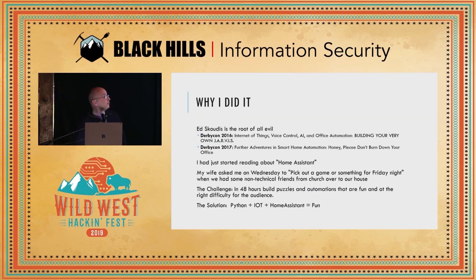Why did I do it? Well, Ed Skotis is the root of all evil. I go to DerbyCon and he's got two keynotes talking about amazing things he's doing in his office — he wrote "Build Your Own Jarvis" and "Honey, Please Don't Burn Down My Office" — talking about all these cool integrations. I'm sitting there thinking I should really be doing this. He talks about Python integration, it sounds like a lot of fun. So I go home and start reading about home automation, and I come across this project called Home Assistant, which we're going to talk about a good bit today.